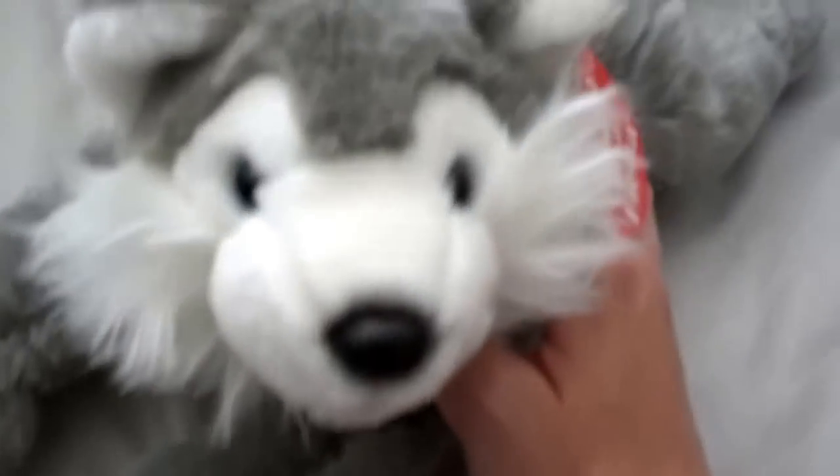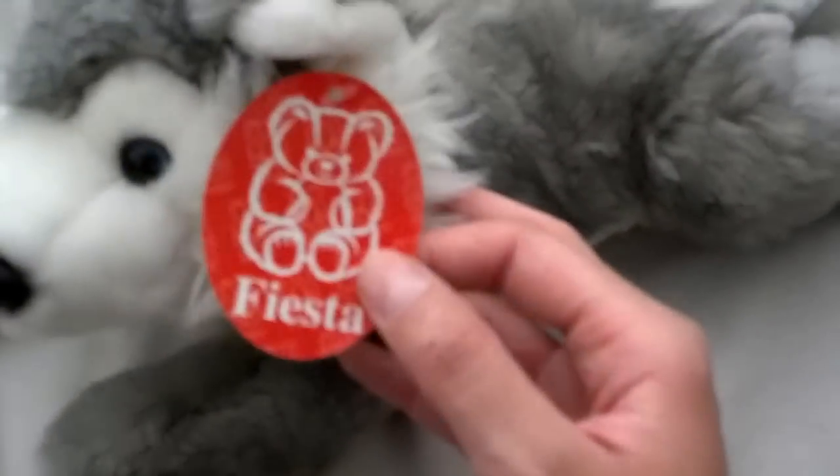This is Huma the red wolf made by Wish Pets, got him at the zoo. This is Odo, he's another red wolf made by Wish Pets, really cute. This is Huntley — I think it's a husky wolf made by Fiesta, he's really cute, got him at a zoo.